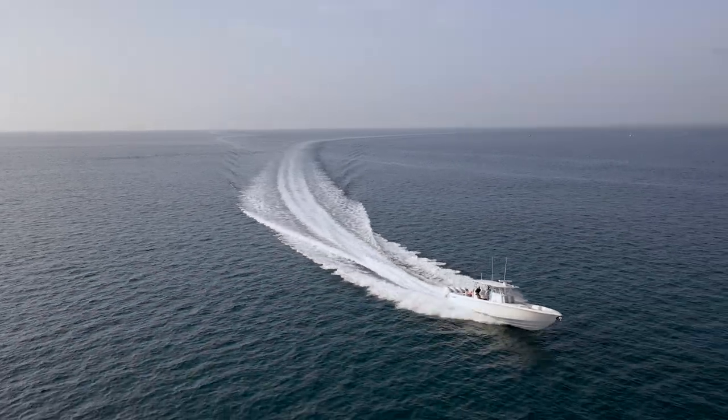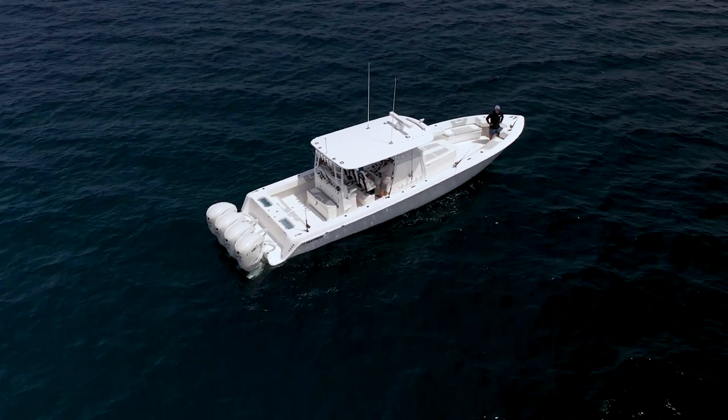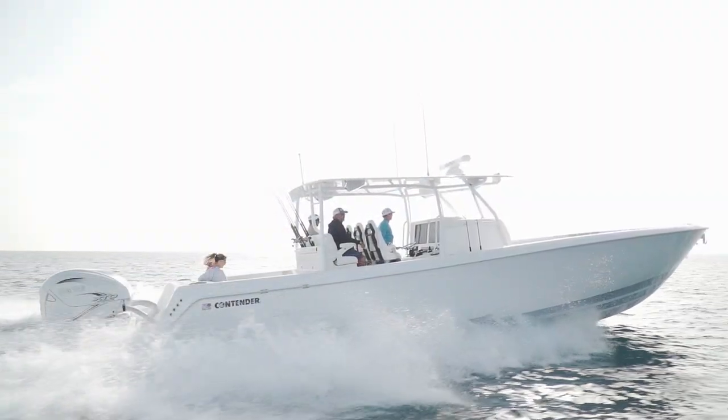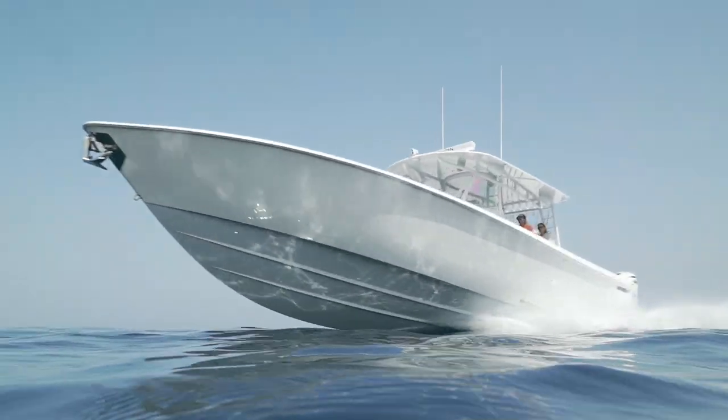Now if you're heading 150 or more miles offshore, you're probably serious about your fishing and you're going to need a serious fishing boat. But to spend two days on a boat, you're also going to need some amenities to make the trip more comfortable. Contender has just introduced their 44CB, which is a canyon berth.